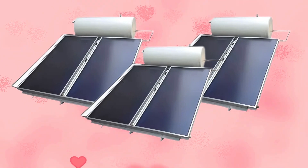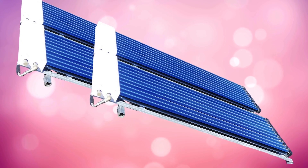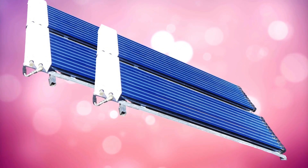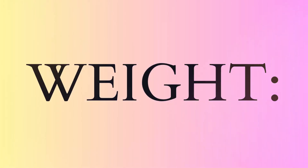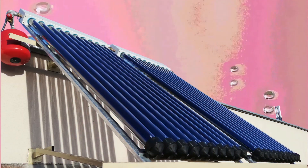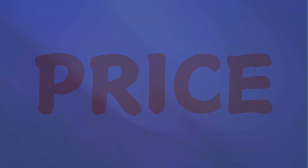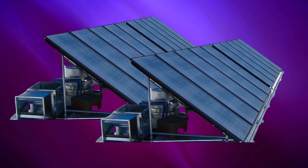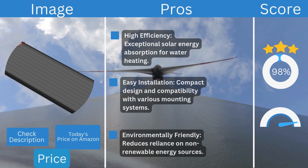A tempered glass cover ensures durability and superior light transmission, and freeze protection materials make it suitable for year-round use. The sleek, low-profile design works for both rooftop and ground installations, with a modular build that integrates easily into larger solar thermal systems. It weighs approximately 88 pounds (40 kilograms), making it manageable for installation.